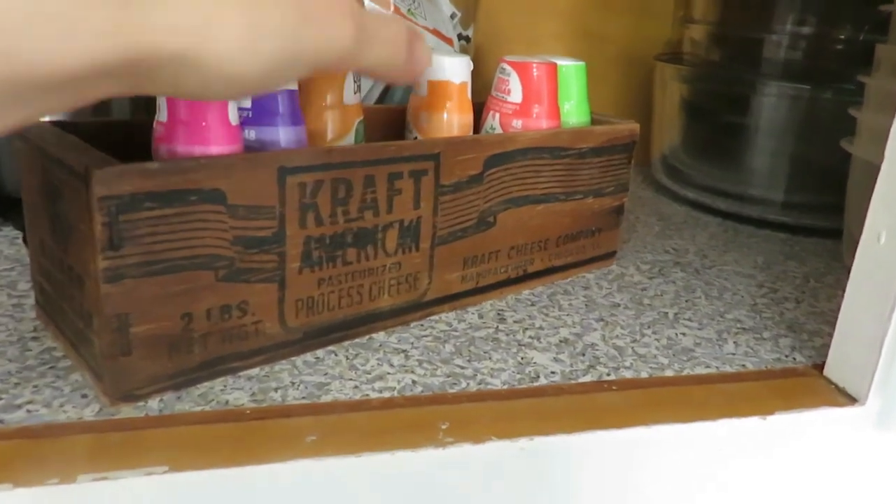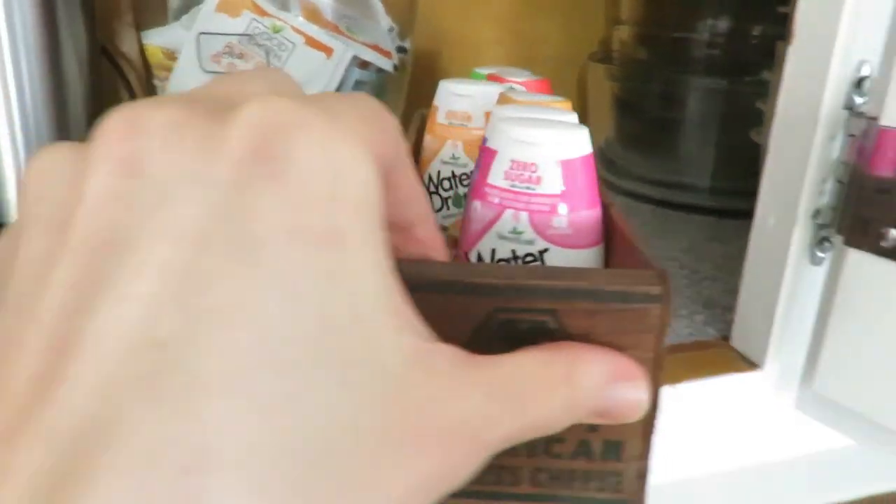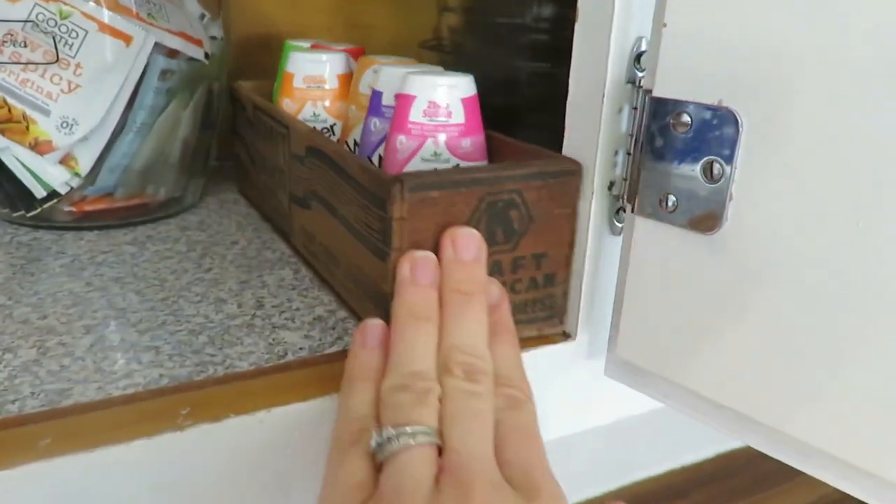Just those random bins you can find for pretty cheap online or at the dollar store, and then random boxes. Another box I recently found at the flea market was a Kraft cheese box that we hold our water flavor droplets in. It's so nice and handy — they're all just in a little row in a box.